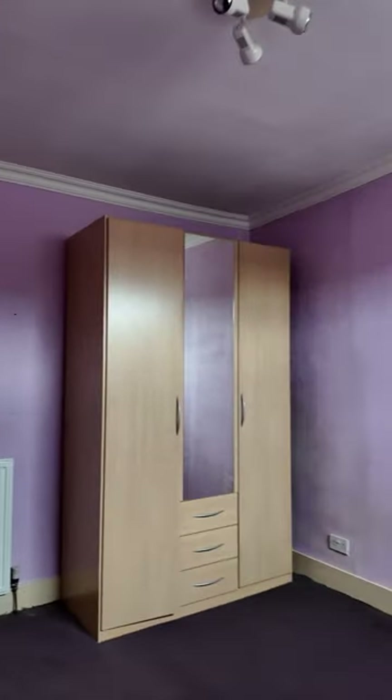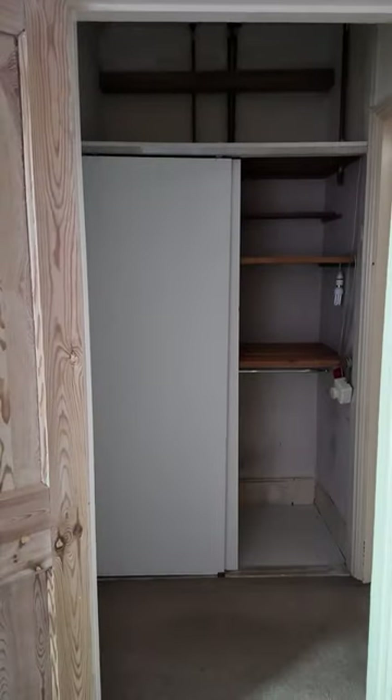The second bedroom in the house probably requires the least amount of work, but I guess that also depends on whether we're going to be rewiring the house or not.